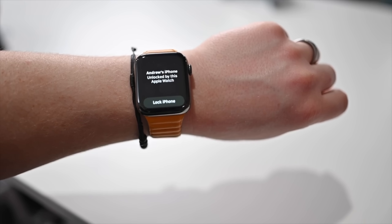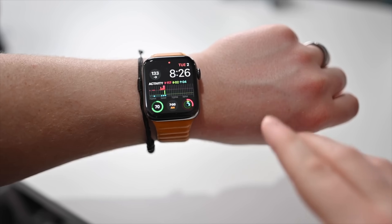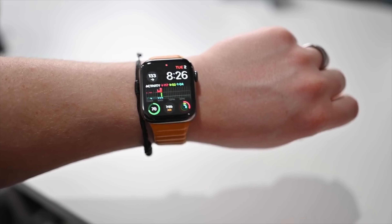You swipe up from the bottom and as you do, it'll check that you're wearing a mask, identify the mask, then use your Apple Watch to authenticate and unlock your phone. It has been very seamless and very smooth. You'll also get an alert on your Apple Watch that your phone was unlocked, and you can relock your phone from the Apple Watch should you choose.